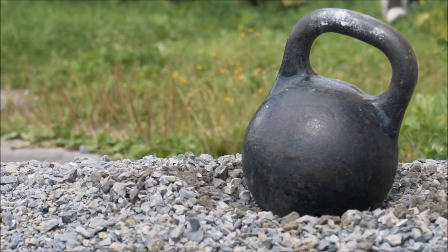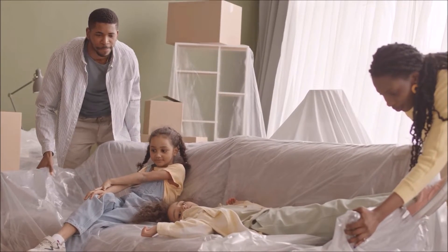Friction also increases with weight, so it's harder to move something heavy than something light.